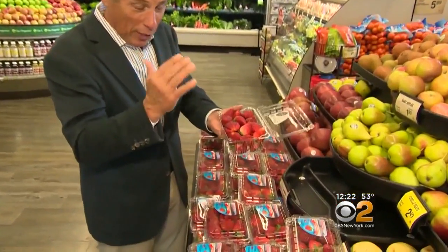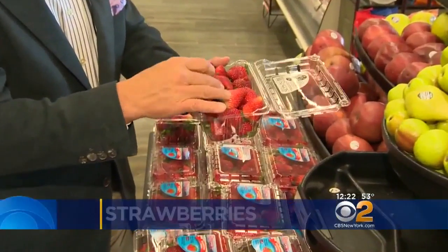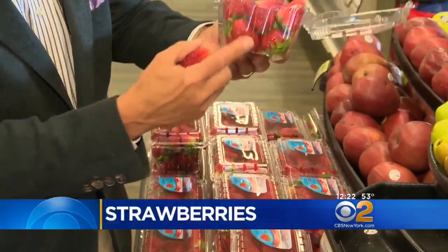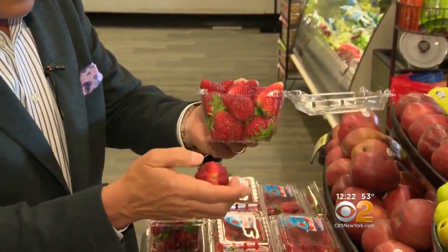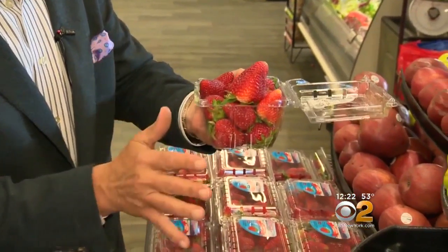But selection and storage is very, very important. When you buy them, you want to make sure you take a look at this right here — nice and red, that's very important. Check the tray, make sure there's no moisture. It's a telltale sign there's decaying strawberries in there. Then you want to make sure the stem is nice and green.